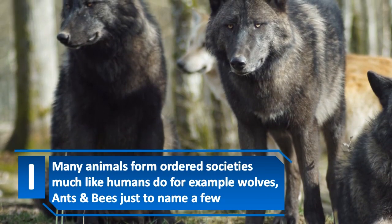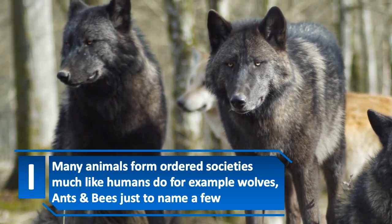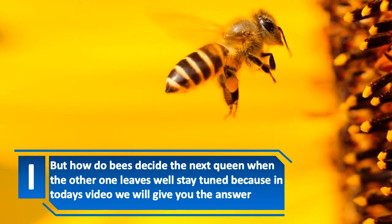Many animals form ordered societies much like humans do, for example wolves, ants, and bees just to name a few. But how do bees decide the next queen when the other one leaves?